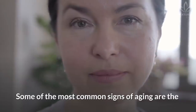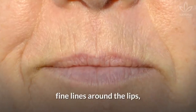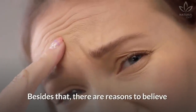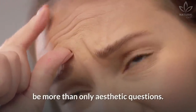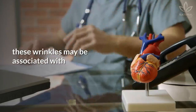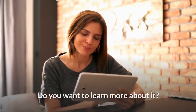Some of the most common signs of aging are the appearance of wrinkles around the eyes, fine lines around the lips, and age spots on the hands. Besides that, there are reasons to believe that the deep wrinkles on the forehead can be more than only aesthetic questions. These wrinkles may be associated with a risk of cardiovascular disease.